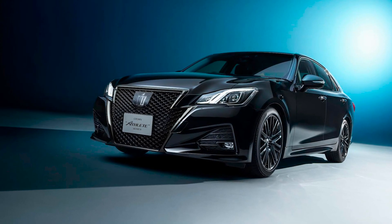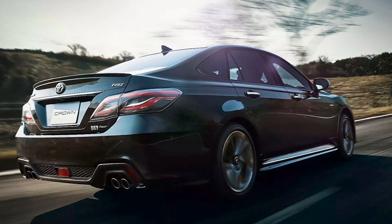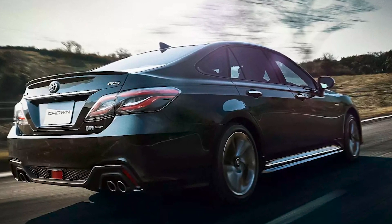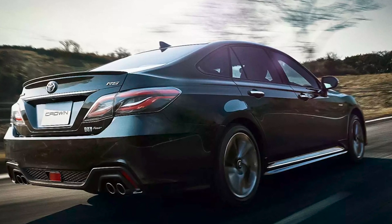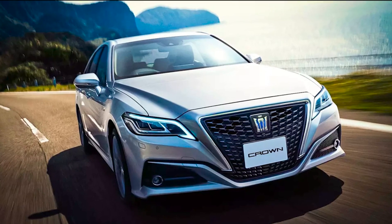There is no confirmed information about the power plant. Japanese portal Best Car predicts a hybrid powertrain which will include a 226-horsepower 2.5-liter four-cylinder engine or a supercharged 2.4-liter engine, besides an electric motor.